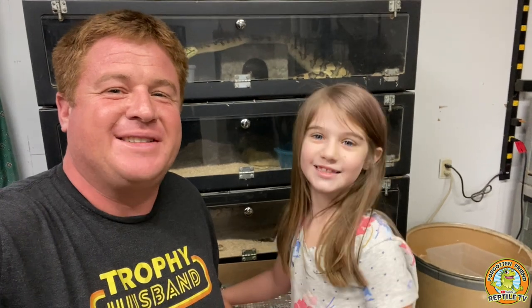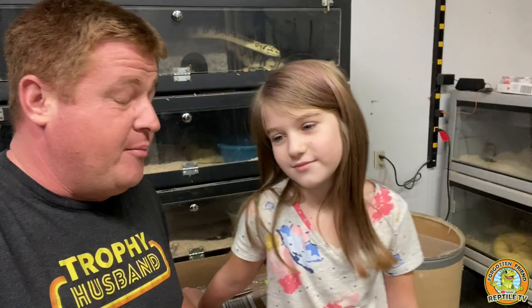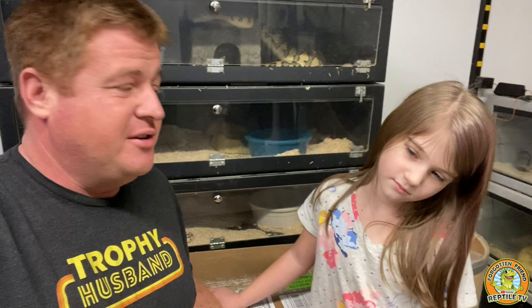Hello folks. We got a nice surprise today — bugs! You guys may have heard of Dubia.com. It's one of the biggest bug companies in the United States. They announced they were giving a hundred thousand dollar donation to Reptile Rescue.